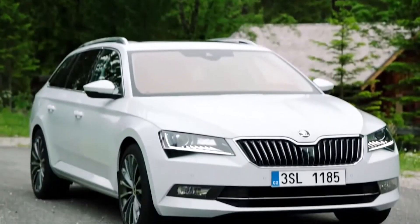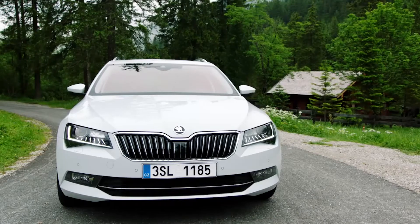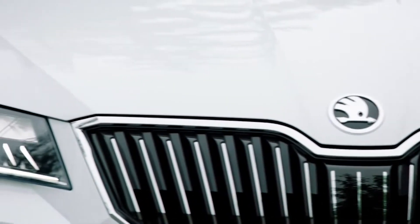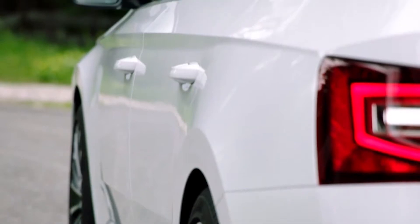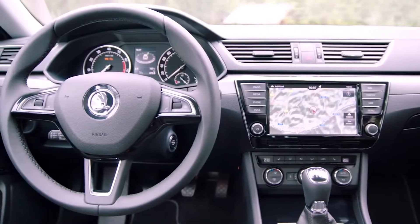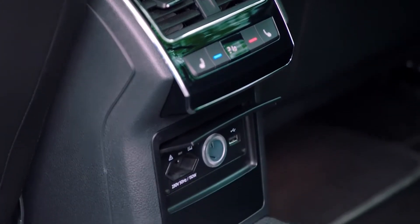Just a few months after the new Skoda Superb was launched as the leader of Skoda's model range, the IAA saw the presentation of the new Superb Estate. It's hard not to use superlatives when describing it. There are no fewer than 31 simply clever details that really bring pleasure to using the Superb Estate in a subtle but significant way. The large estate also impresses with its comfort, whether through adaptive chassis control or its new three-zone climate control, to name just a couple of features.